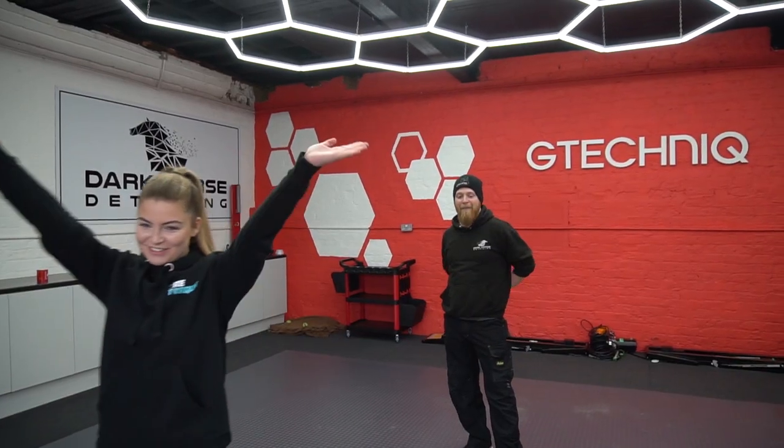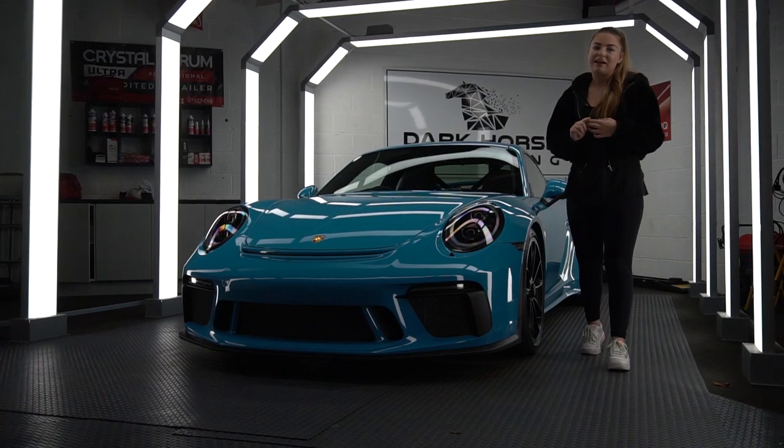We'll wash the car first — you'll get a little time-lapse — and then we'll get the car in. We're not quite sure how the breakdown of the day is going to go yet, we're going to play it by ear. We'll get it washed, get it in, and then we might do the wheels and glass first, or we might crack on with the coating — we'll see how it plays out.